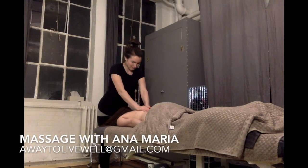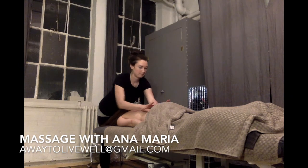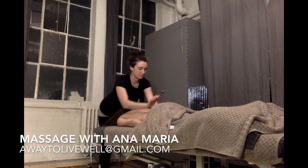Hello, this is Anna Maria, Massage Therapist, based down in South East London. This is what a typical massage for me would look like.